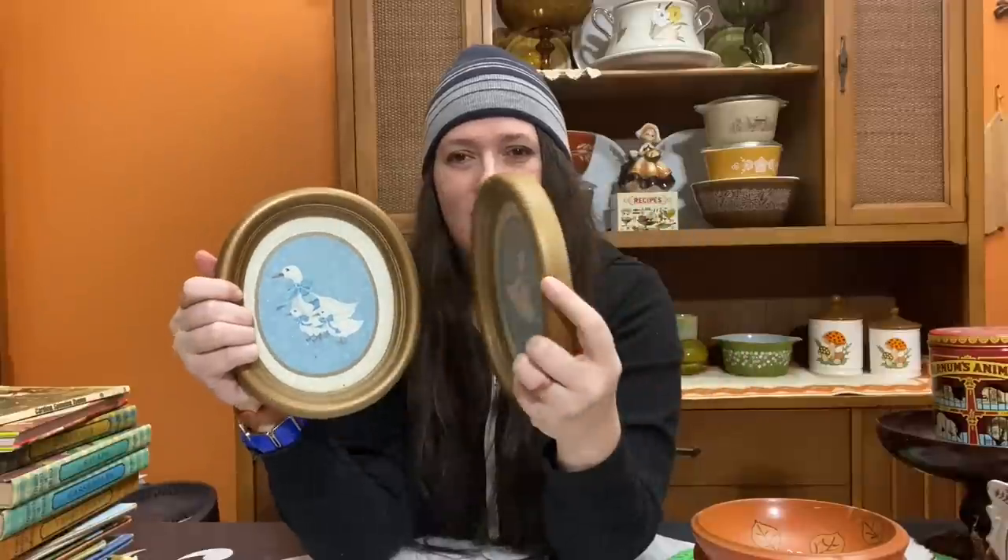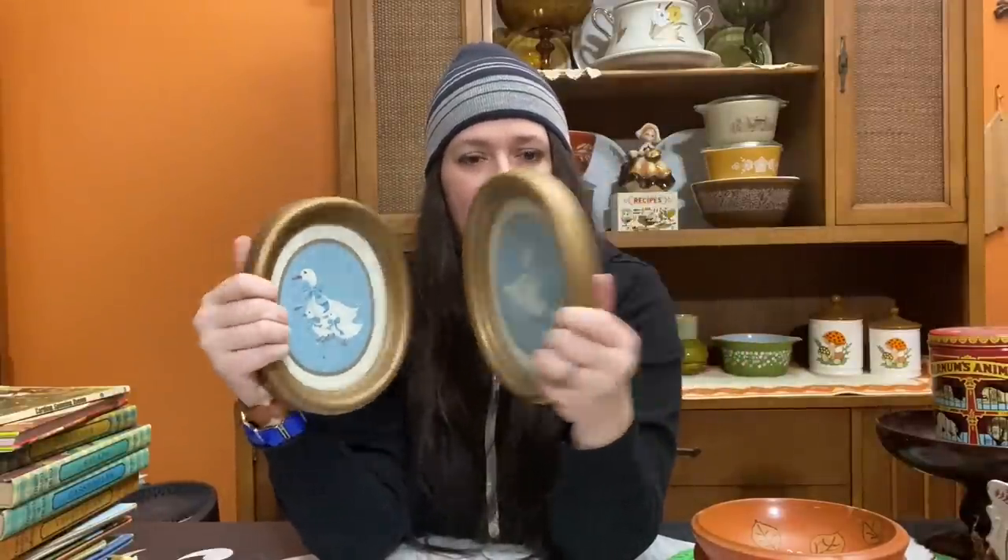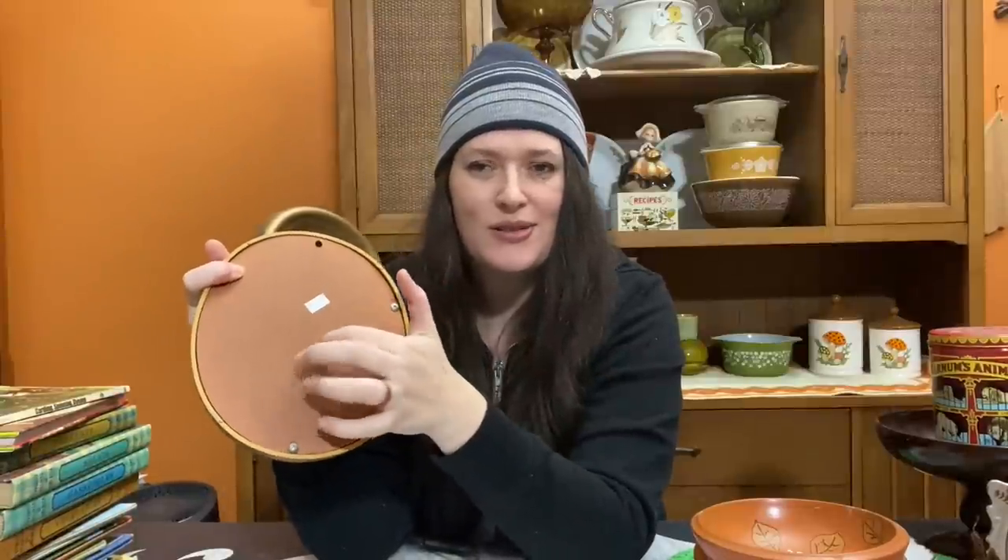Of course I grabbed the two oval bluebird goose pictures. These were put out in 1985 by Home Co, made in the USA. They have that typical Home Co plasticky frame you'd find back then with a vintage look. I don't have any bluebird goose pictures on my wall and I like the size of these, so I'm going to find a place to incorporate them. Only $0.99 a piece for those.